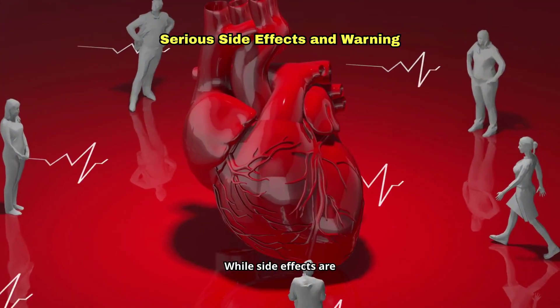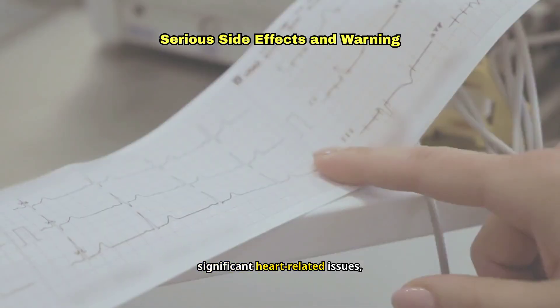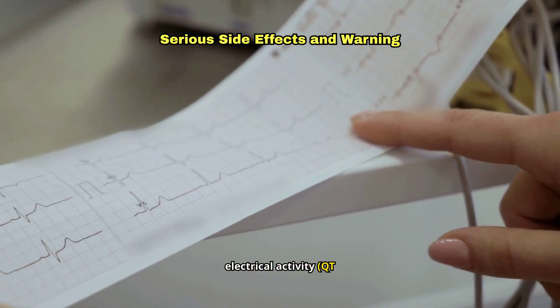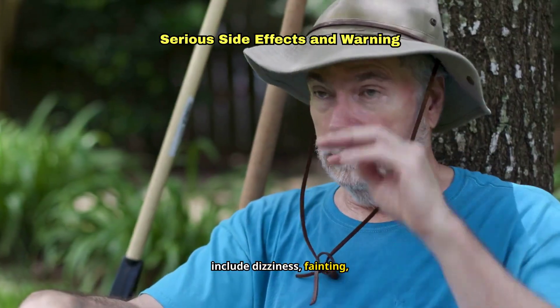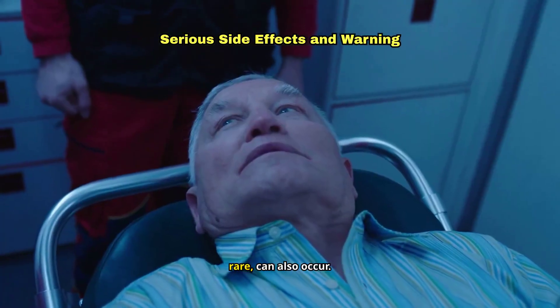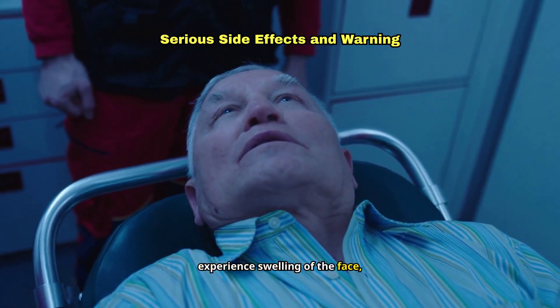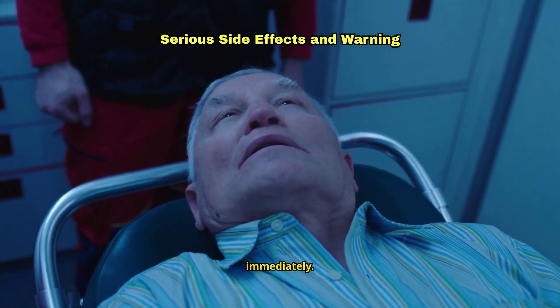While side effects are generally manageable, some can be serious. Orgovix may cause significant heart-related issues, including changes in the heart's electrical activity known as QT prolongation. Symptoms to watch for include dizziness, fainting, heart palpitations, and chest pain. Allergic reactions, though rare, can also occur. If you experience swelling of the face, lips, or throat, trouble breathing, or hives, seek emergency medical attention immediately.